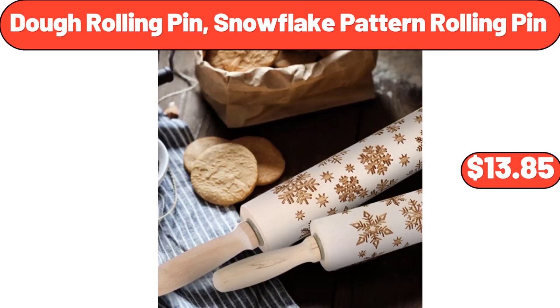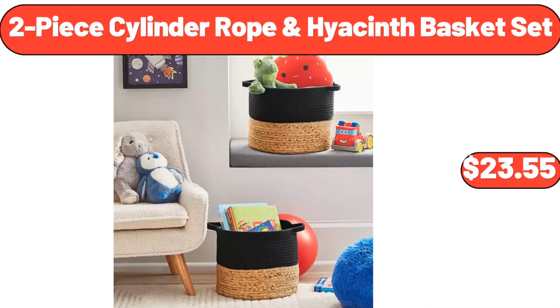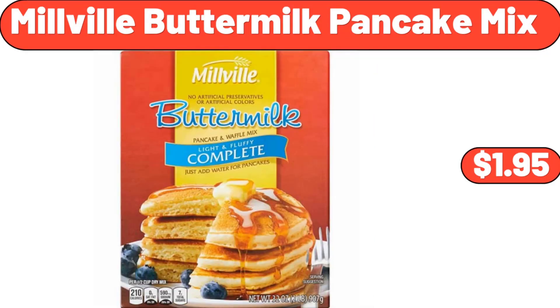Dough Rolling Pin with Snowflake Pattern, $13.85. 2 Piece Cylinder Rope and Hyacinth Basket Set, $23.55. Millville Buttermilk Pancake Mix, $1.95.